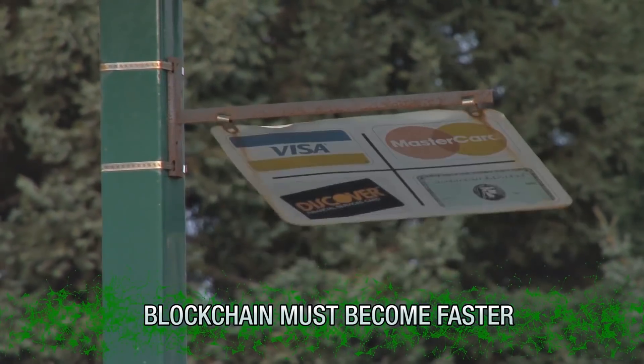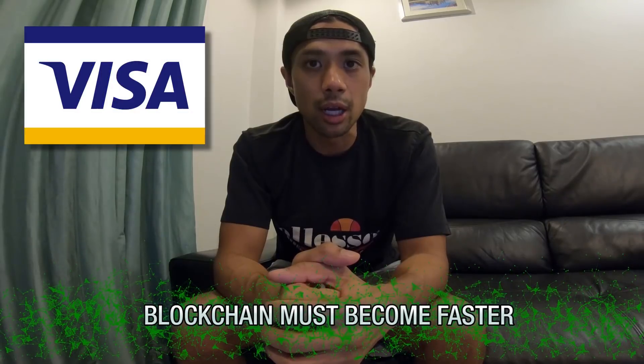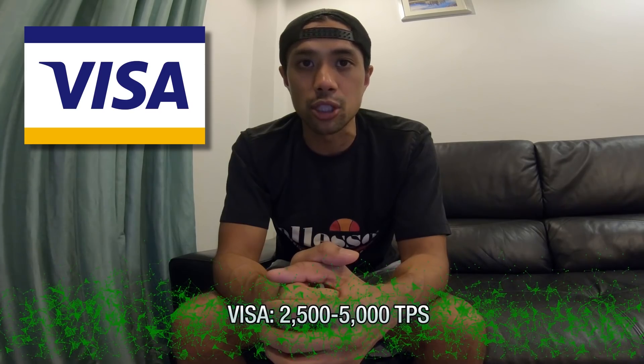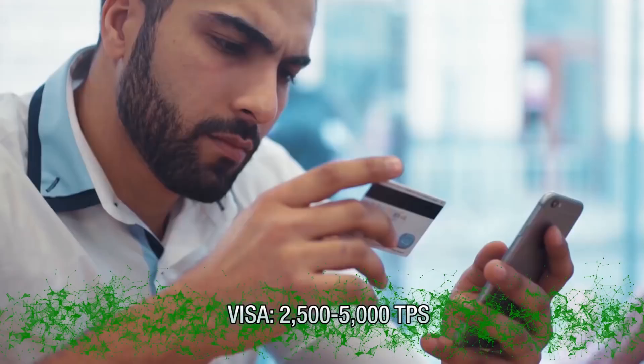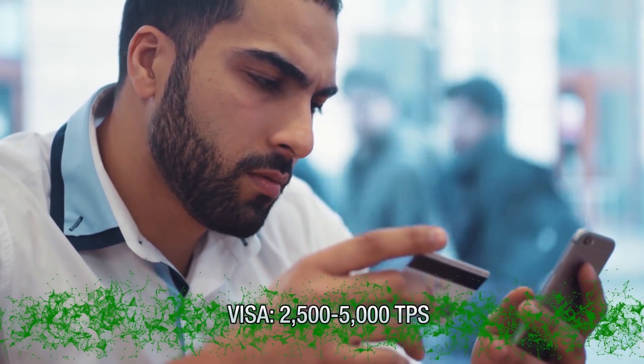This becomes particularly obvious when we compare it to traditional centralized systems like Visa, which can sustain a daily throughput speed of 2,500 to 5,000 transactions per second — and can crank up their speed even higher if necessary, such as during periods of extra demand like the holidays. Nevertheless, the team behind Zilliqa believes they've found a way to rival these numbers and offer a much-needed solution to the blockchain scalability issue.